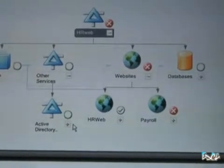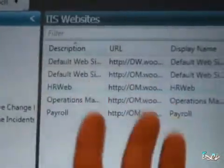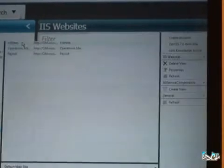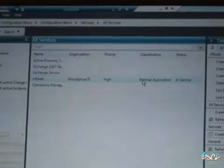I'm not here to demonstrate Operations Manager — I actually want to demonstrate Service Manager. So I'm going to come over here to the Service Manager view. You'll notice that I'm in the configuration items workspace. I basically have a list of websites — those are the same websites that were part of this larger distributed application, and particularly the payroll and the HR web website. What I want to show you is how I can go down to this all services view and select the HR web service, and open it up to show you what that service looks like from a Service Manager view.